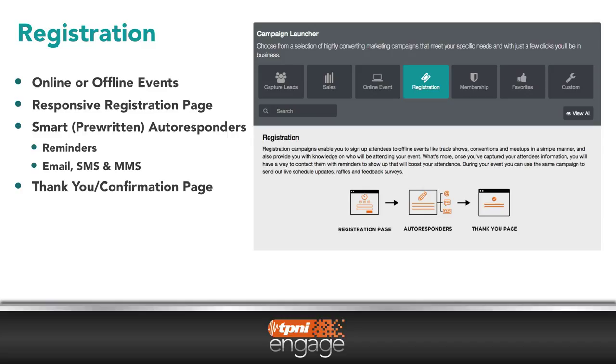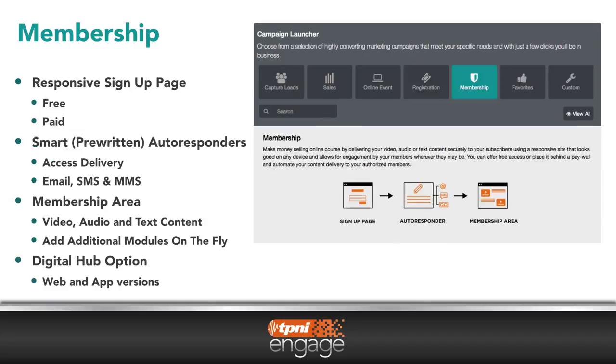Additional campaigns can be set up for online and offline events registration. Want to set up a membership site, free or paid? With TP&I Engage, they have you covered. Deliver video, audio, and text content to your members through the powerful digital hub, which supports both web browsers and also through a mobile app that supports iOS, Android, and Windows mobile devices.